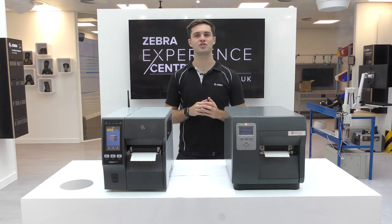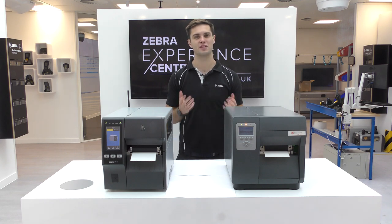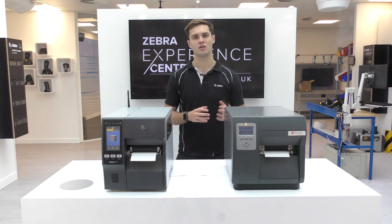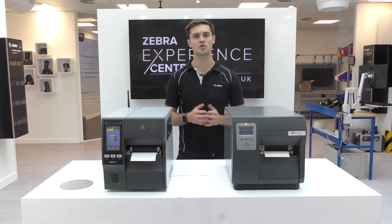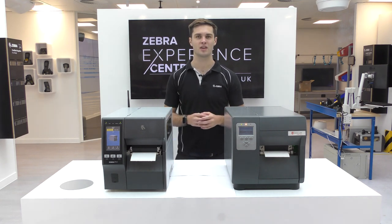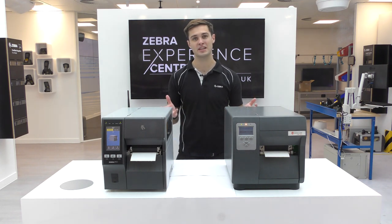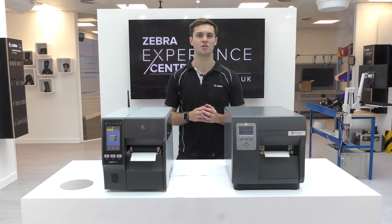The ZT411 was introduced in 2019 and Zebra plans to sell and service it for the foreseeable future, making it an ideal migration option when transitioning away from the i-Class. You also have access to Zebra's powerful Print DNA suite of applications, utilities and developer tools. For further information about the ZT411 or Print DNA, please visit Zebra.com or your local Zebra sales representative for more details.